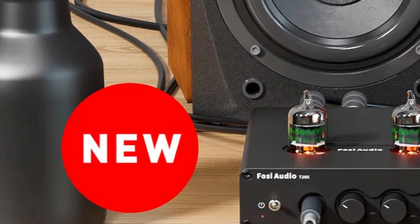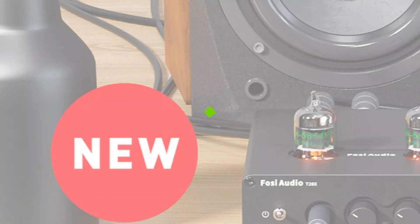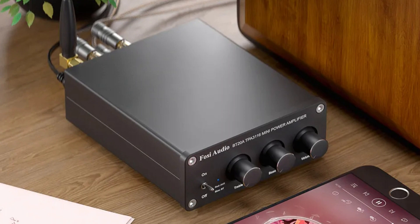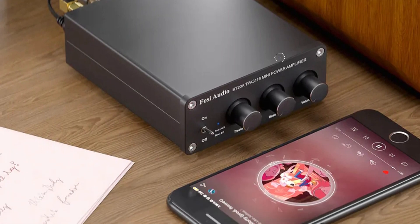Its signal-to-noise ratio (SNR) is over 98 dB, producing minimal background noise. The amplifier offers both Bluetooth and RCA inputs, making it suitable for both modern and classic audio systems.